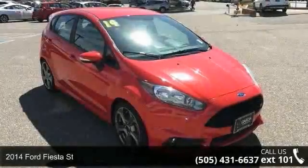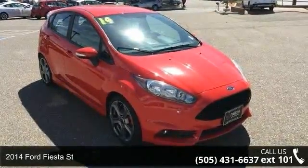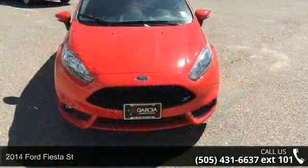Check out this 2014 Ford Fiesta Street. If you are looking for an automobile with great features, look no further.